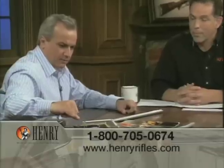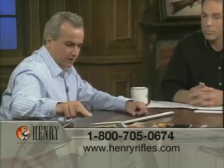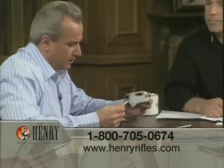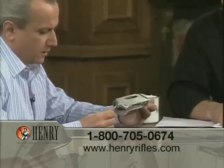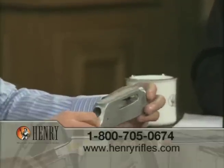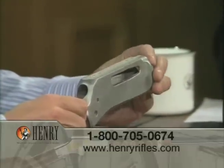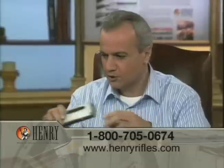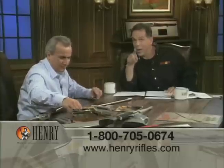These happen to be receivers from different guns that we make. This is a steel casting that comes from Wisconsin. We have a facility in Wisconsin that machines this. So we have Ohio for the barrel steel, Wisconsin for the receivers, and Missouri, Kansas, and Iowa for the walnut.